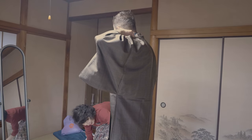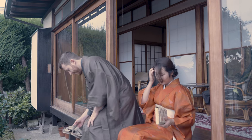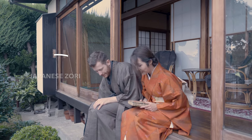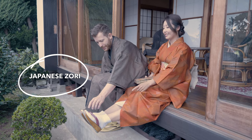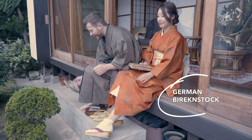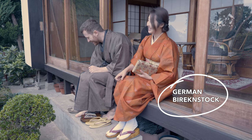The only thing missing right now are the shoes. Those shoes are called geta — not really comfortable — but we wear them. They are made out of wood. And I have Birkenstock shoes. It's called the Kyoto version.